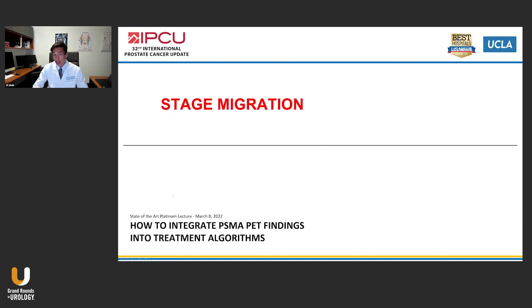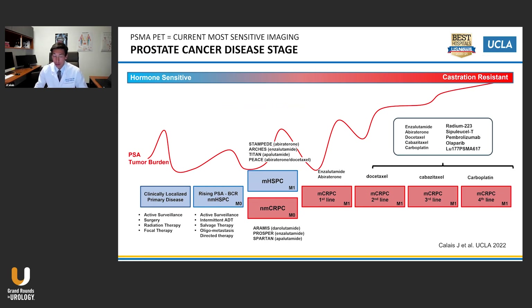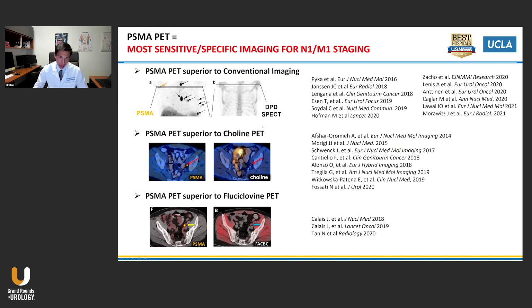This will of course lead to stage migrations as you are well aware. The question is how do we use these new stage migration findings for the best of our patients? All these disease categories in prostate cancer — from the clinically localized primary disease to the advanced MCRPC stage — were defined based on conventional imaging, and each has specific treatment indications based on clinical trials. But now it is well established that PSMA PET is more sensitive, more specific, and more accurate than any other imaging modality.